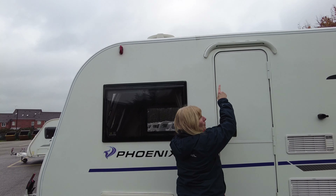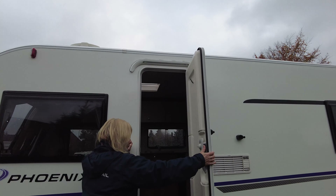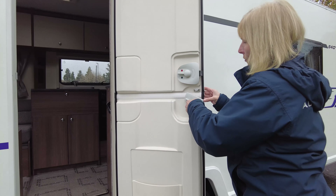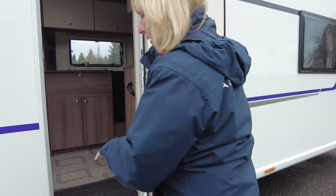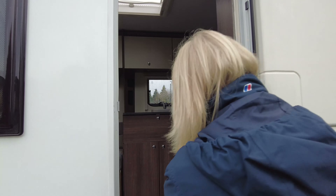Before we go inside, there's an awning light above the door. As we go in we can see the door is a stable door, so you can keep small children and dogs safe — you've got a bit of a barrier. And on the door we've also got a fly screen.